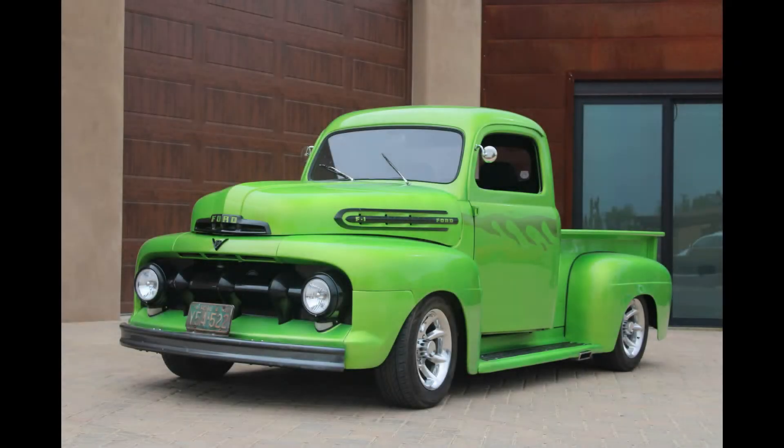Hello everybody and thanks for checking out this week's feature of a very unique truck. It's a 1951 Ford F1, but it's been modernized for reliability and safety by an owner who's been playing with cars his whole life. Owner Jerry Nichols will fill you in on all the details of his classic truck. Now let's go for a ride.